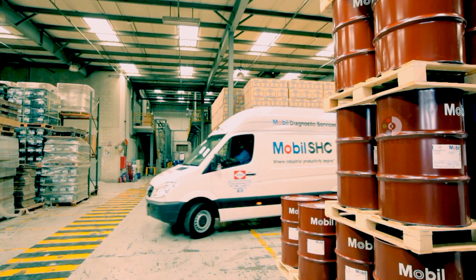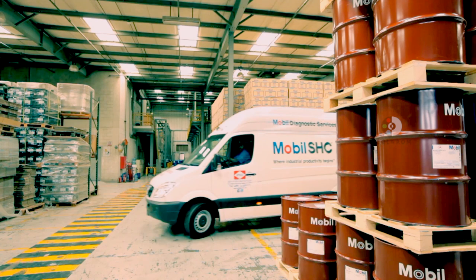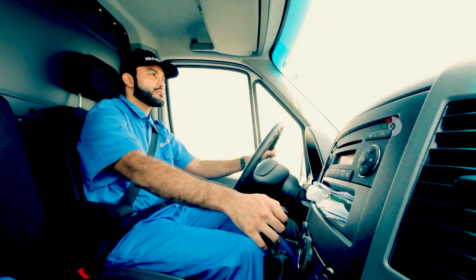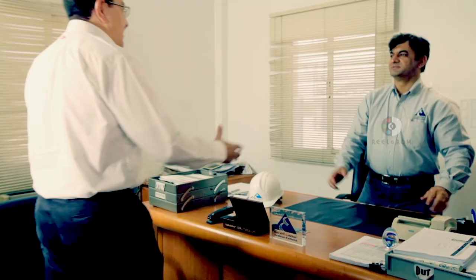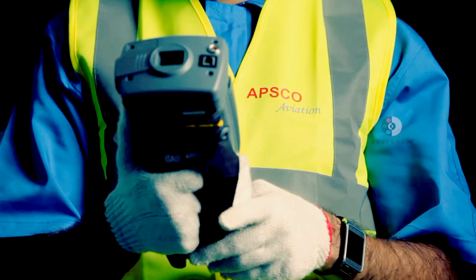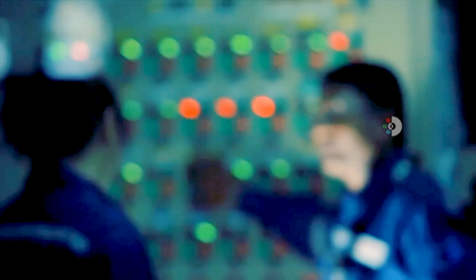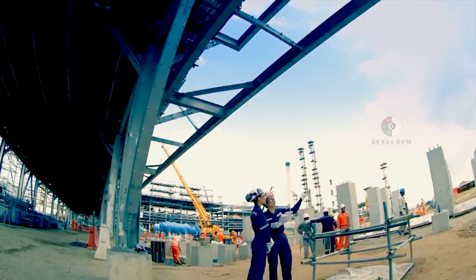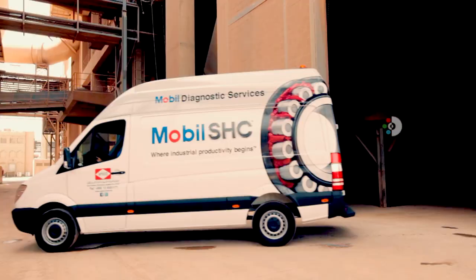Introducing mobile diagnostic services. Mobile diagnostic services is an exciting new tool that allows our field engineers to arrive at our client's place of business fully equipped with the latest, most advanced diagnostic tools for the most critical applications, especially the oil and gas segment, as well as cement and iron and steel. Mobile diagnostic services basically enhance the existing preventive maintenance programs of our customers.